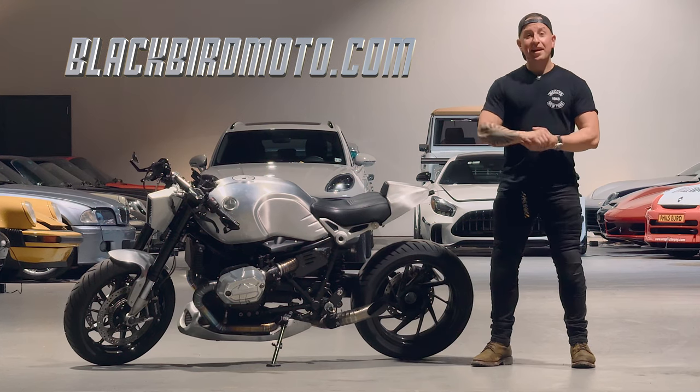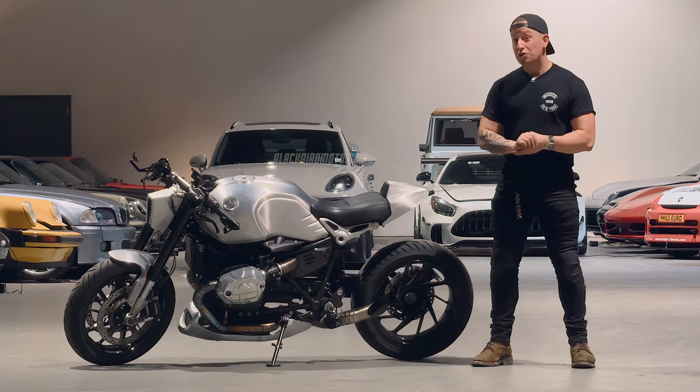Thank you for your time. Head on over to blackbirdmoto.com, and we'll see you on the road.